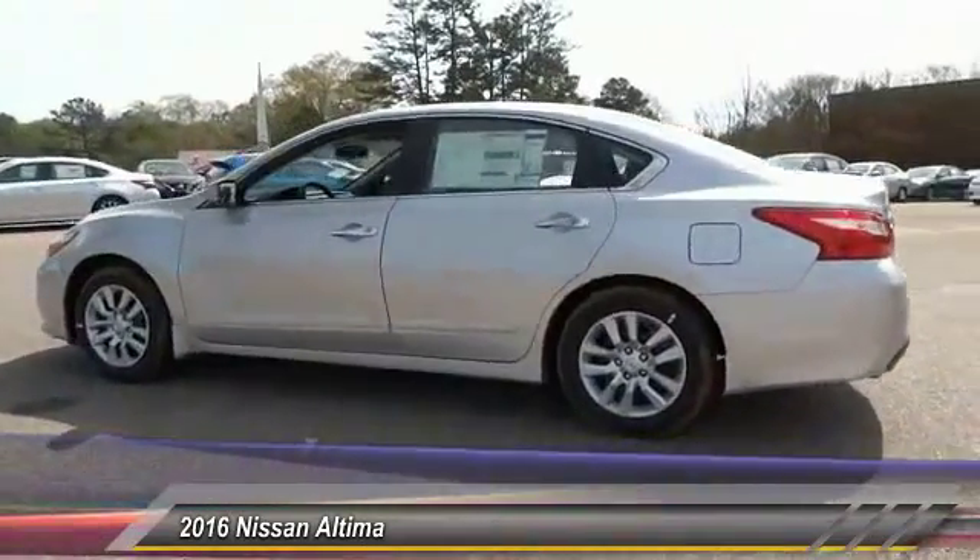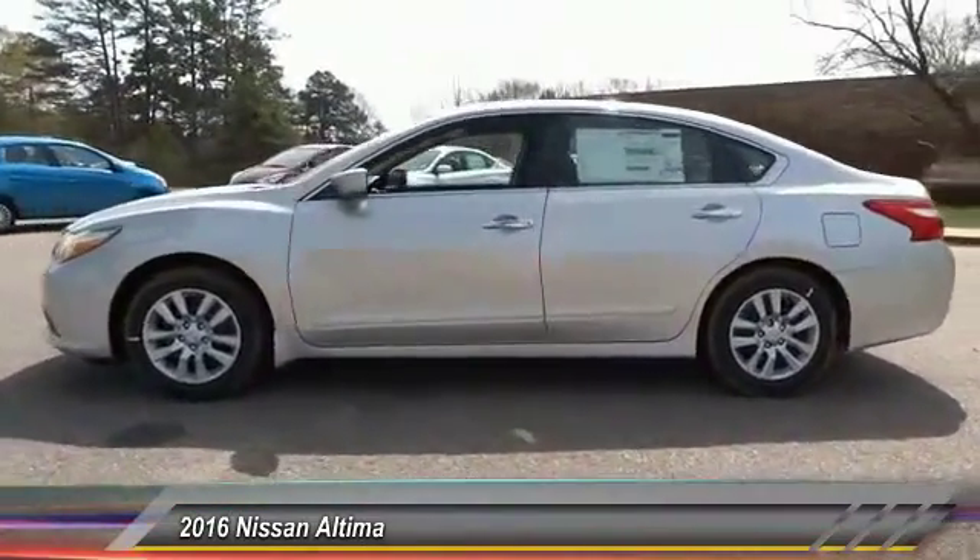The Nissan Altima is priced below $25,000. This vehicle has less than 100 miles.